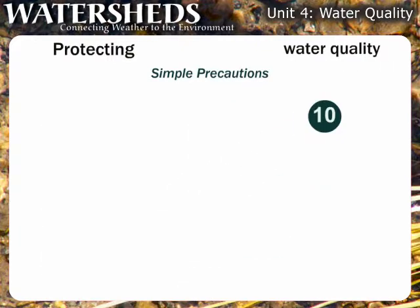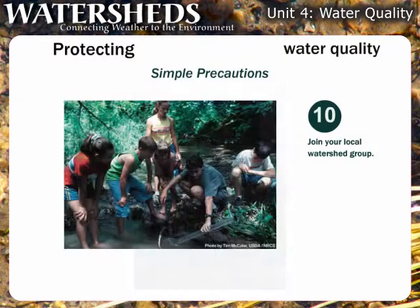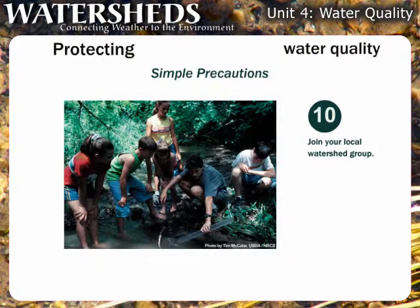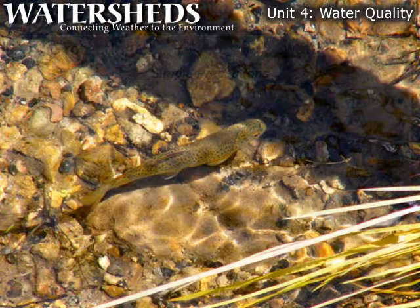And finally, join your local watershed group. There are thousands of voluntary community organizations across the country working to protect and restore rivers, streams, wetlands, lakes, groundwater, and estuaries. Visit the EPA's Adopt Your Watershed website to find out what's going on in your area.